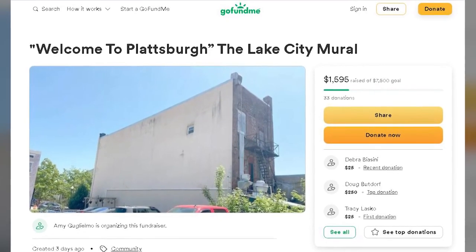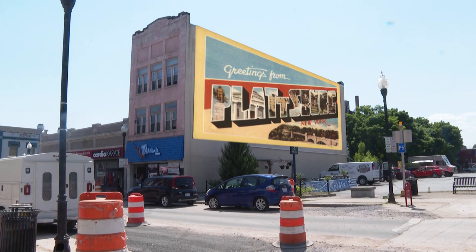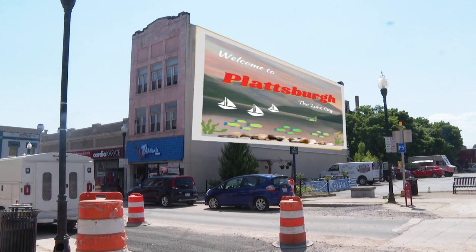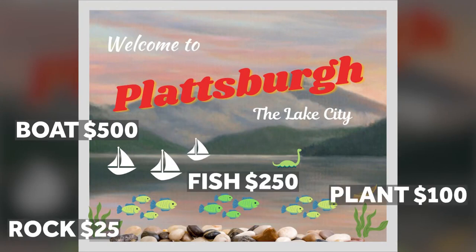But in order to make the mural happen, they need to raise at least $7,500 because they need lifts and scaffolding and materials and brushes and artists. "And the more money we raise, the more artists we can hire to make this magic happen." The artists say you can sponsor a boat for $500, a fish for $250, a plant for $100, or a rock for $25.